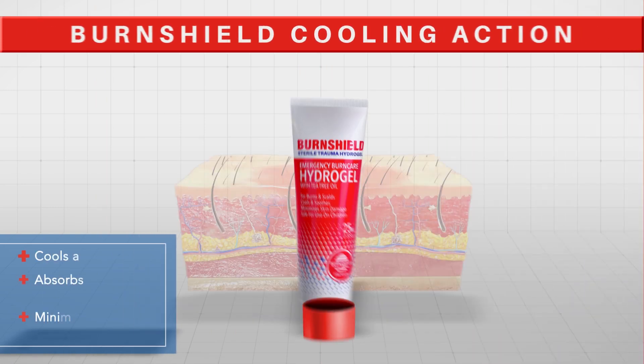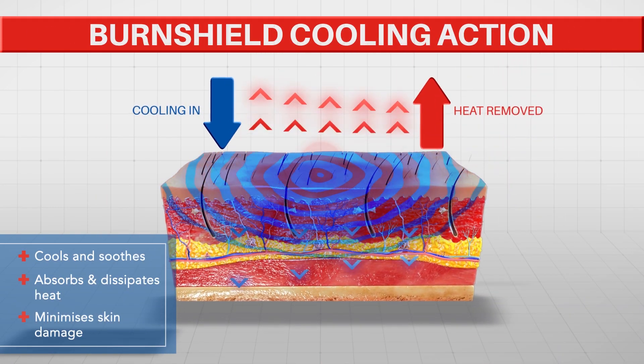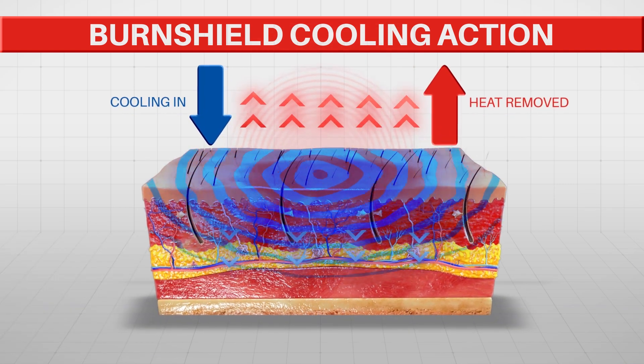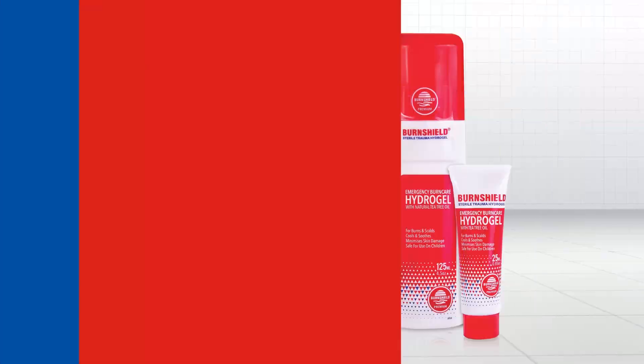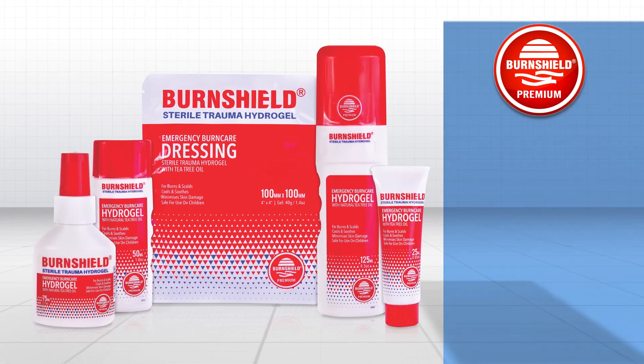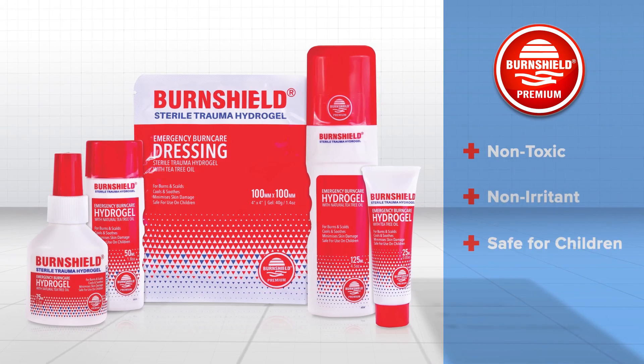Bone gel sterile trauma hydrogel immediately cools and soothes by absorbing and dissipating heat, which minimizes burn damage and assists in pain relief. This international go-to emergency burn care range of hydrogels and dressings are non-toxic, non-irritant and safe to use in children.